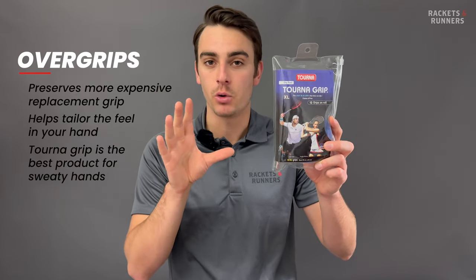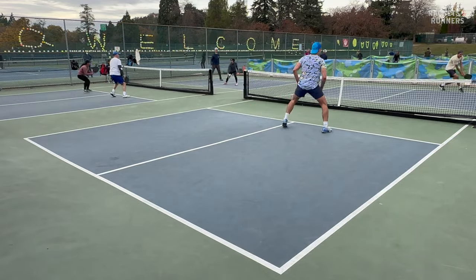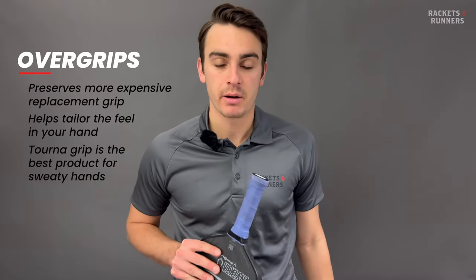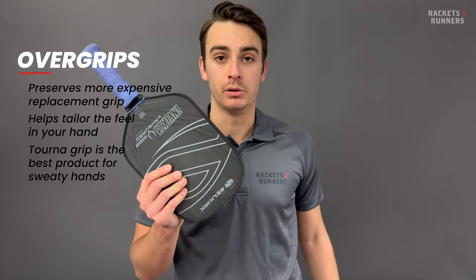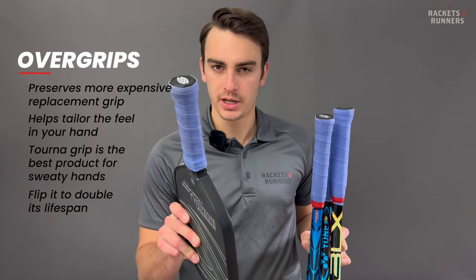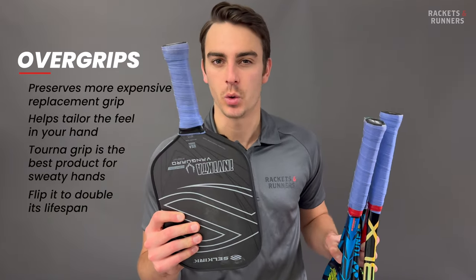Tourna Grip has been around for decades, and if you've seen any of our previous videos, you'll know that I play with it pretty religiously. It's the single best piece of equipment for any player with sweaty hands. It works kind of like a chamois — the wetter it gets, the more grippy it becomes. Honestly, even if you don't sweat that much, it takes very little moisture for it to start working its magic. I rarely play either tennis or pickleball without a Tourna Grip. Also, pro tip: once you wear it out, you can flip it, and it's pretty much identical on the other side, so you kind of get a two-for-one.